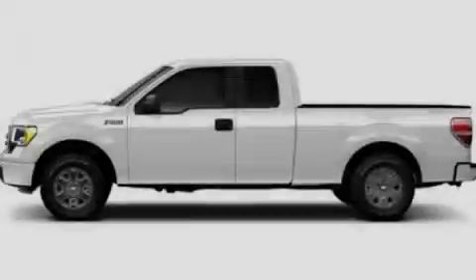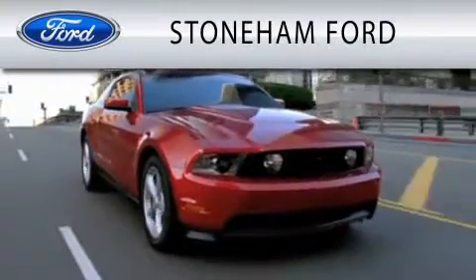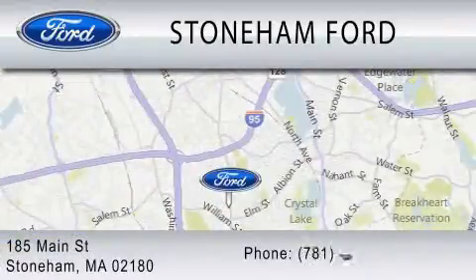Call or visit us right now and arrange your test drive today. Stoneham Ford is dedicated to doing everything possible to ensure that the experience you have selecting your next vehicle is as pleasant as possible. We're located at 185 Main Street in Stoneham.